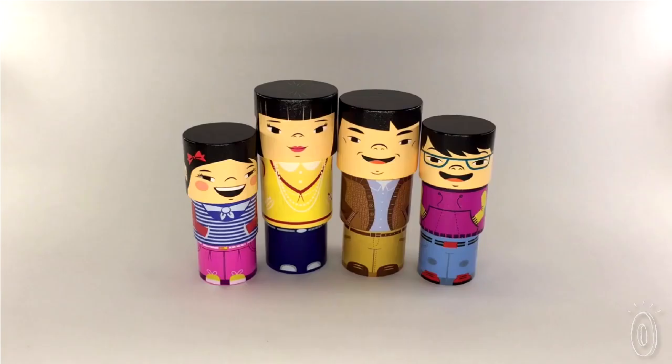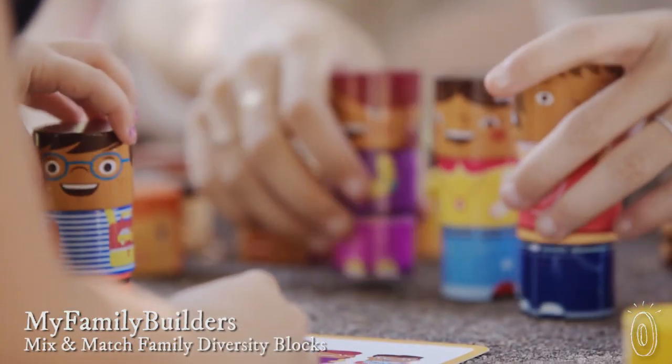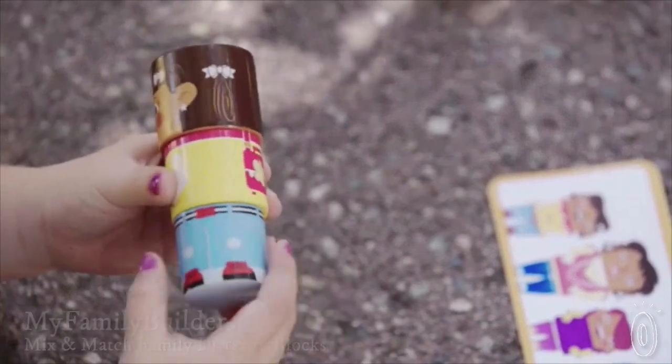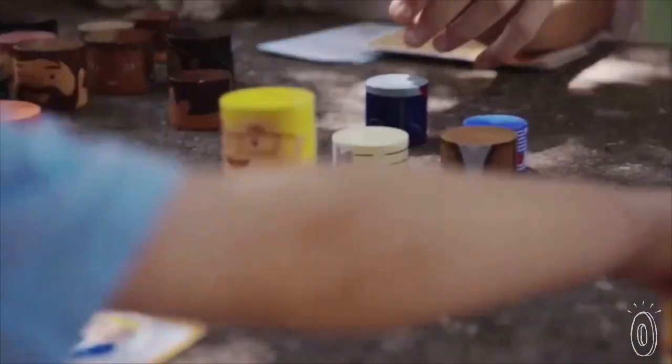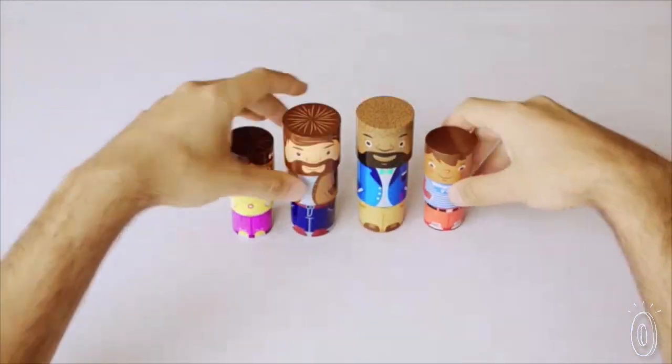Families don't all look the same and we think toys should reflect that. That's why we're fans of My Family Builders magnetic toys. They celebrate diversity in an adorable, fun way. Children can make their own mini me or assemble a rainbow family with every happy little face in the box, or maybe stack up a single parent or same-sex family.